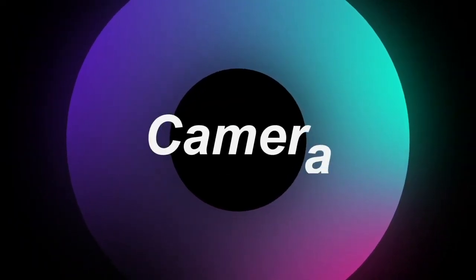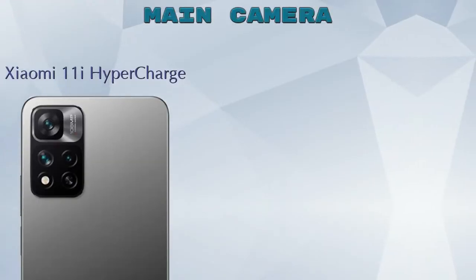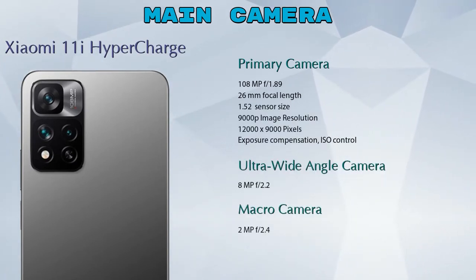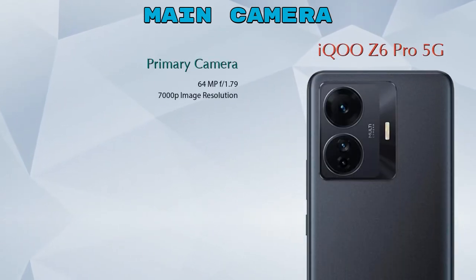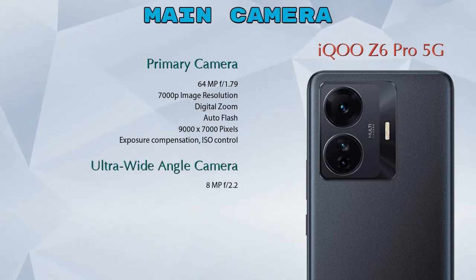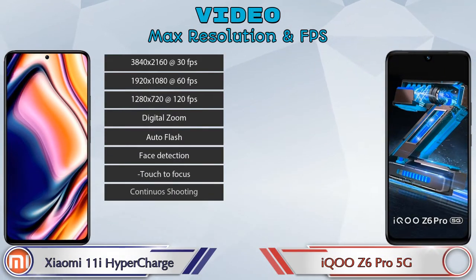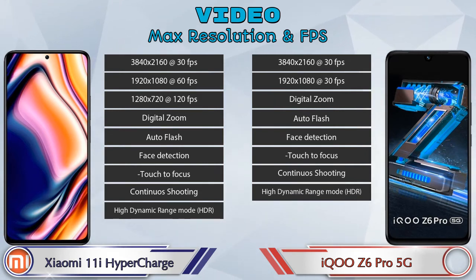Let's see the detail about our favorite feature — camera. First, talking about the rear camera: the 11i HyperCharge has three cameras — a primary camera, an ultra-wide angle camera, and a macro camera. The Z6 Pro 5G also has three cameras: a primary camera, an ultra-wide angle camera, and a macro camera. For video recording, the 11i HyperCharge has nine different feature options and the Z6 Pro 5G has eight.